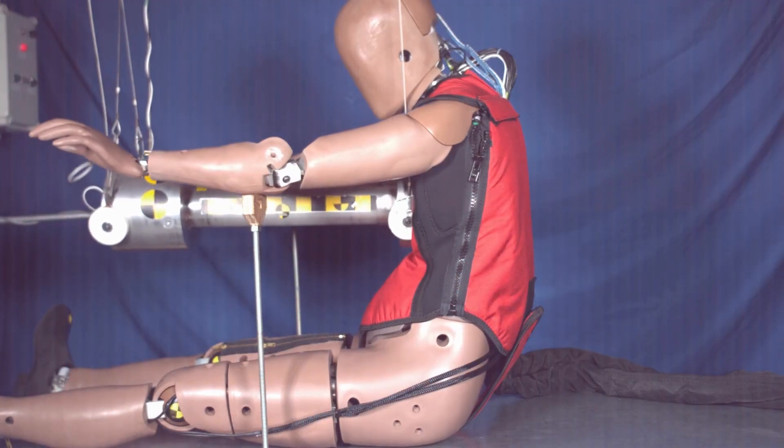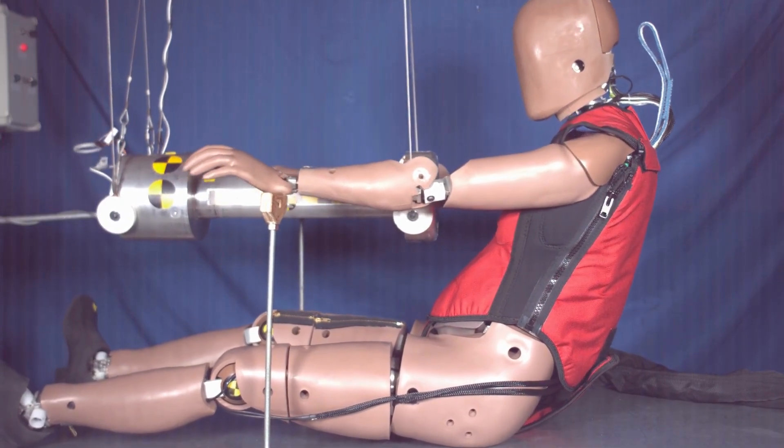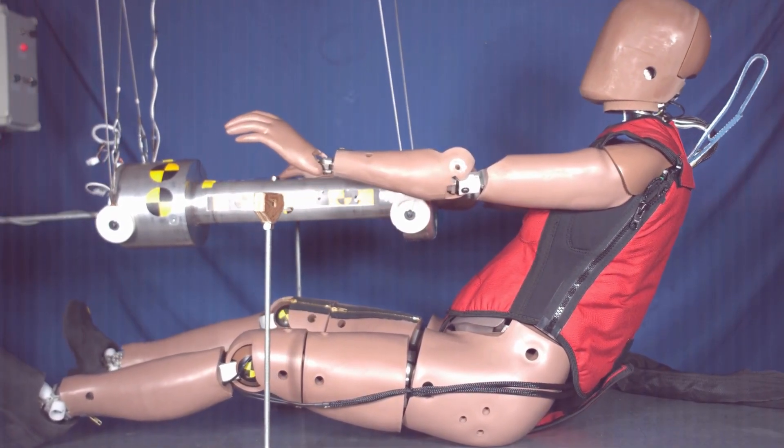We looked at how female occupants actually respond — for example, the compression of their chest or the motion of their ankle — and we modeled her response off of that. Additionally, she has much more measurement capability. She has over 150 sensors, where the previous dummy used in frontal crashes had only about 50.